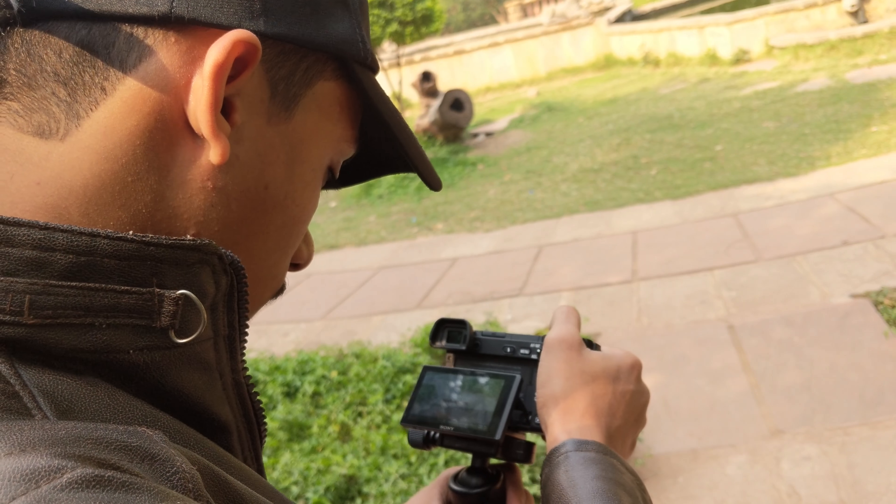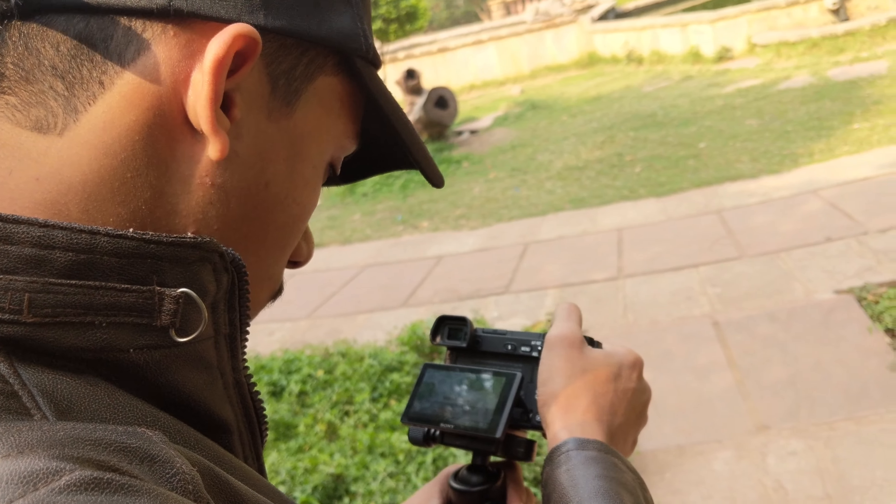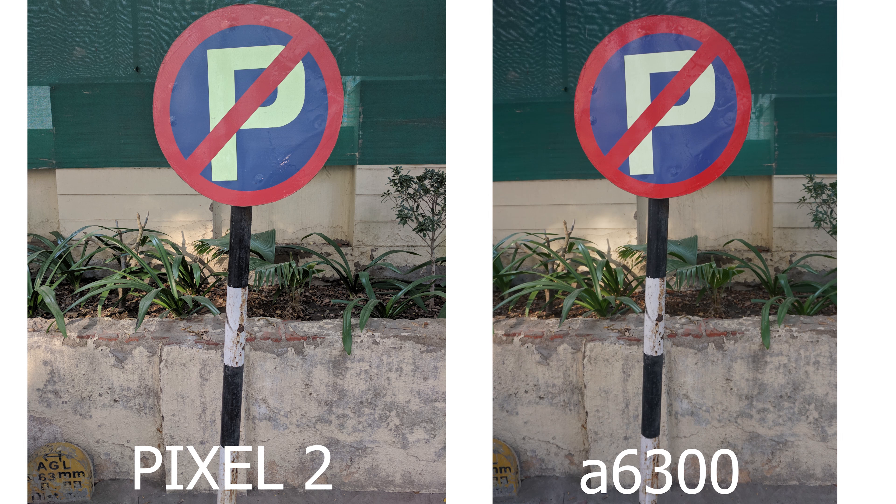I know many people in the comment section will say that the Sony Alpha 6300 can shoot best in manual mode because of the camera settings. Don't worry guys, I'm using both of them in auto mode.